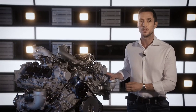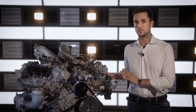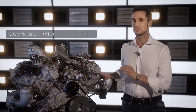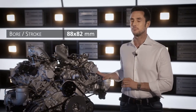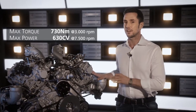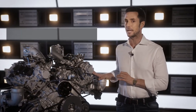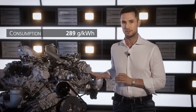The mid-mounted rear engine with a dry sump layout — the favored solution for this kind of supercar — is a V6 twin turbo with a dual injection system and a displacement of 3.0 liters. A compression ratio of 11:1, combined with a stroke of 82 mm and a bore of 88 mm, enables the engine to deliver 730 Nm of torque and a peak power output of 620 horsepower at 7,500 rpm, with a specific fuel consumption of less than 290 g/kWh.